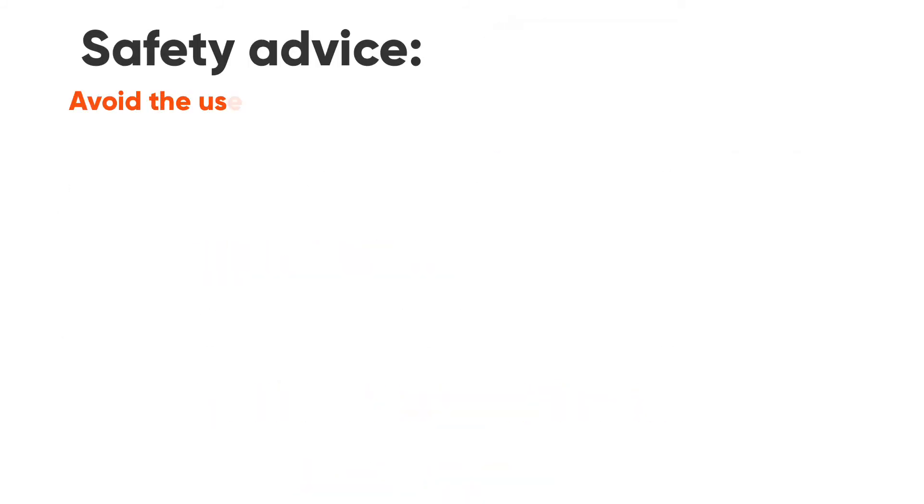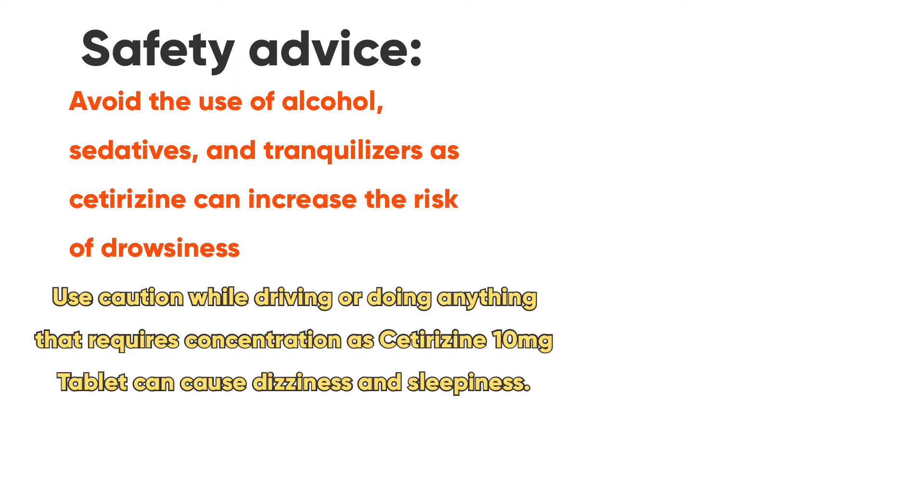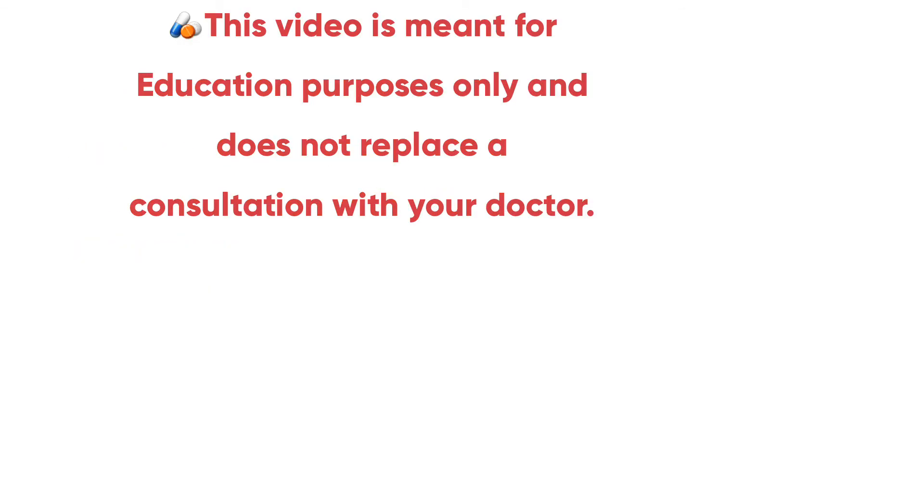Some safety advice: avoid the use of alcohol, sedatives, and tranquilizers while using this medicine, as it can increase the risk of drowsiness. Use caution while driving or doing anything that requires concentration, as Cetirizine 10mg tablet can cause dizziness and sleepiness.